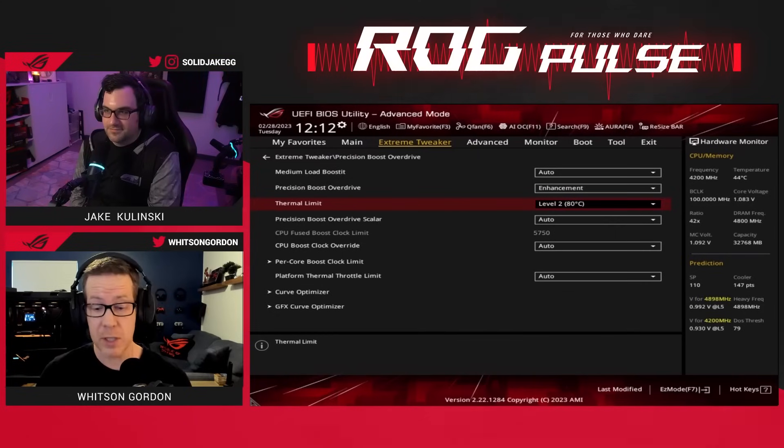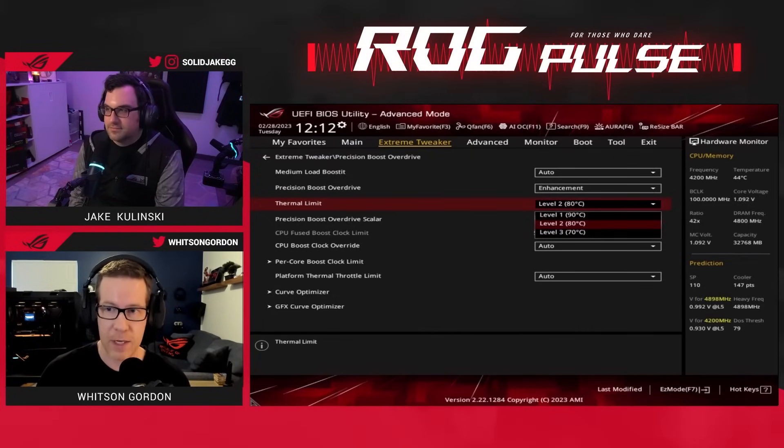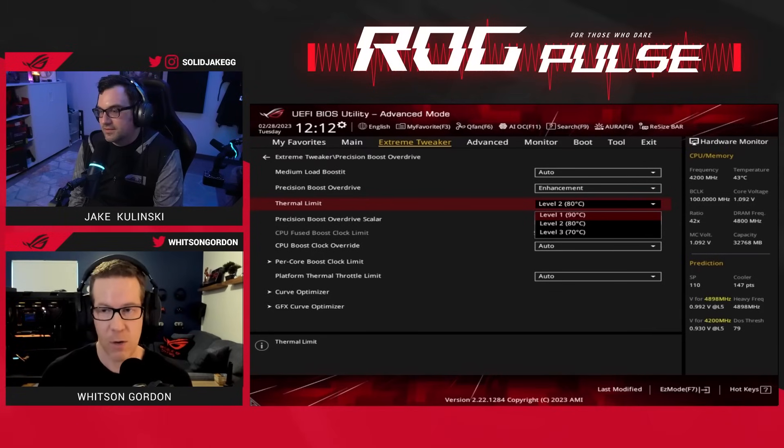It's perfectly safe at those temperatures, but some people get a little hung up on temperatures and want things a little bit lower. So we added this feature — you can set PBO Enhancement to level one, two, or three, depending on the temperature limit you want for your CPU.